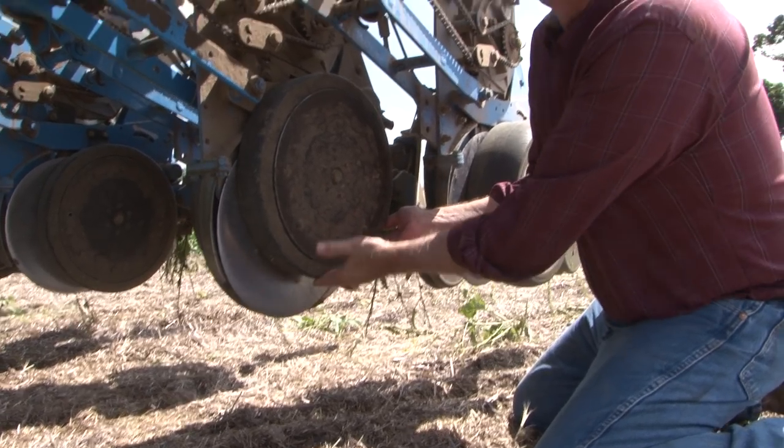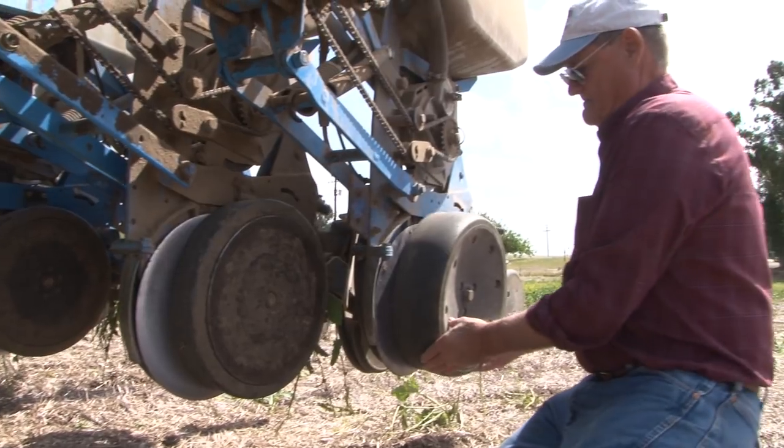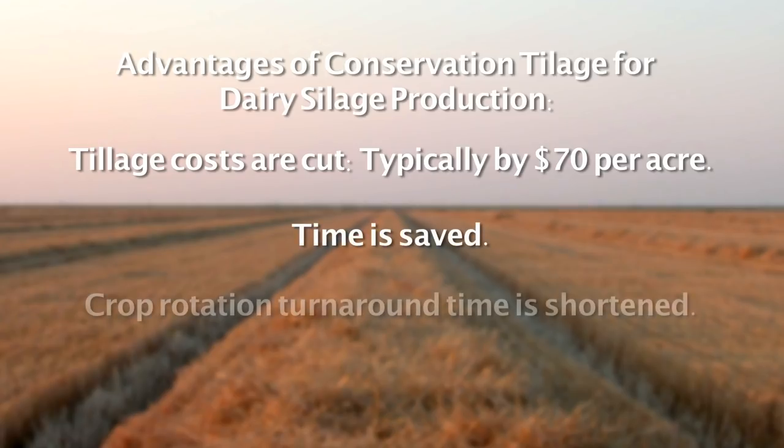Adopting conservation tillage practices for Central Valley dairy silage production systems serves a number of purposes. Tillage costs are cut, typically by about $70 per acre. Time is saved and the turnaround period between crops in a rotation is shortened by having fewer intercrop tillage operations to perform.